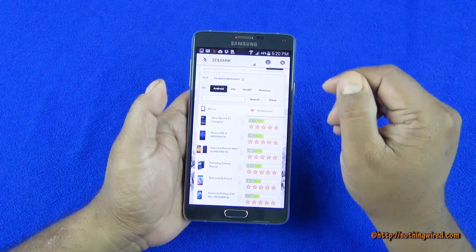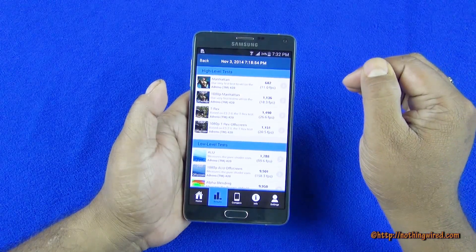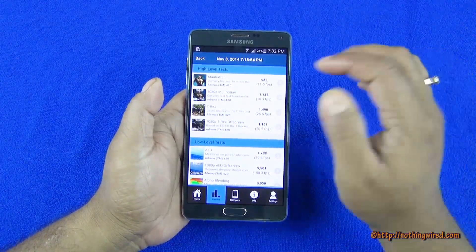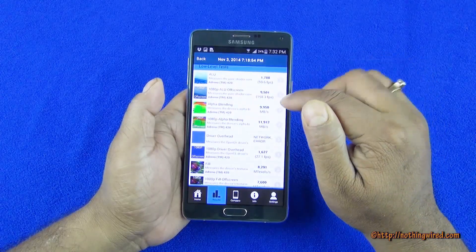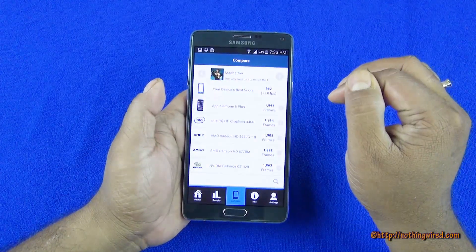I should have done maybe Android and iOS combined. We also did some GFX Benchmark testing and those are some of the scores — again a great score even on the GFX.